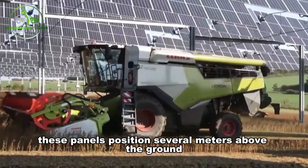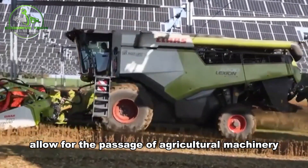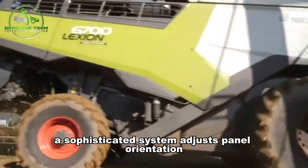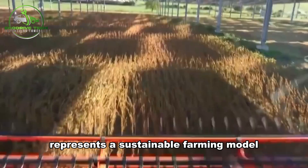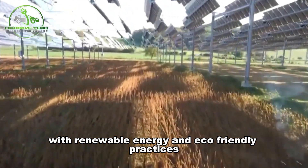These panels, positioned several meters above the ground, allow for the passage of agricultural machinery. Additionally, a sophisticated system adjusts panel orientation based on sensor data, optimizing energy production while providing shade for crop growth. Agrivoltaics represents a sustainable farming model combining renewable energy and eco-friendly practices.